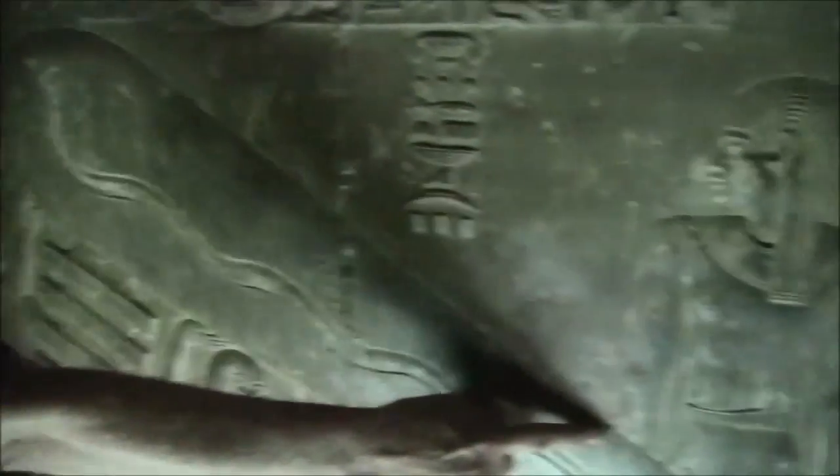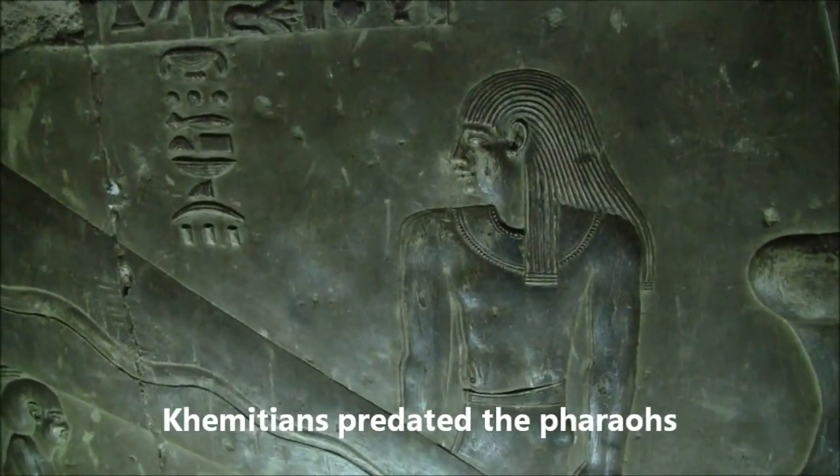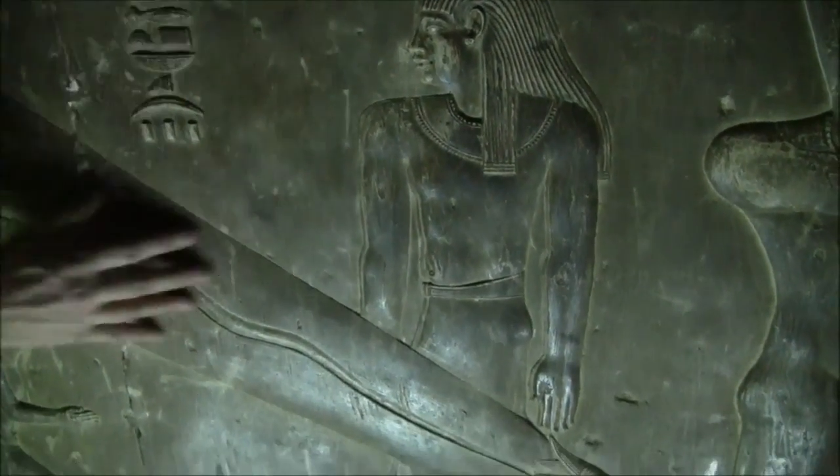The giants here are the ancient commissions. They're being depicted as giants. Now we say to people, is it symbolic or is it actual? Why does it have to be either or? Why can it not be both? They could have been giants, but giants of mind.